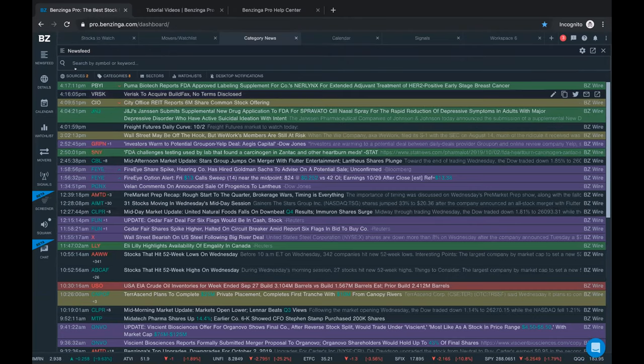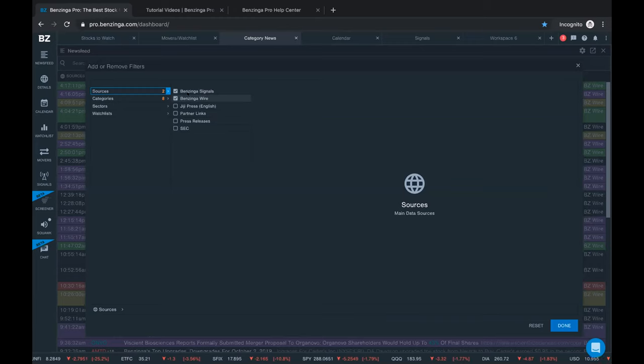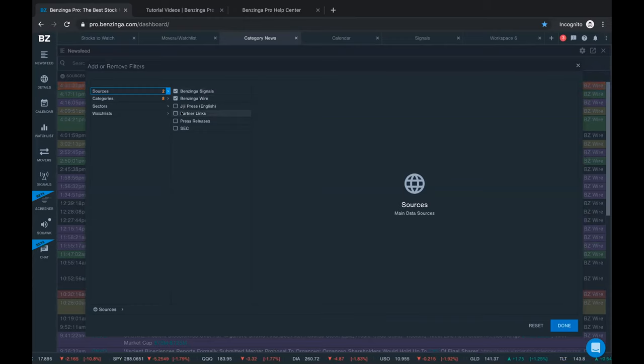Let me show you how to set this up. On your newsfeed, you have the search bar at the top and filter buttons for sources, categories, sectors, and watch lists. Under sources, we have Benzinga Signals - where you find things like price spikes, block trades, and unusual option orders - and Benzinga Wire, which is our curated newsfeed from our news desk. You also have GG Press from Japan, partner links, seeking alpha-type content, press releases, and SEC filings.